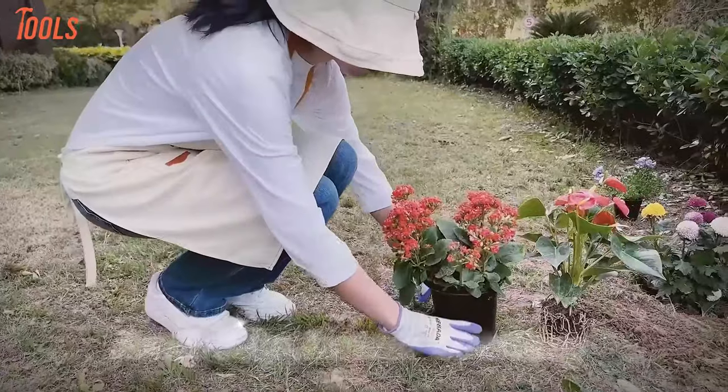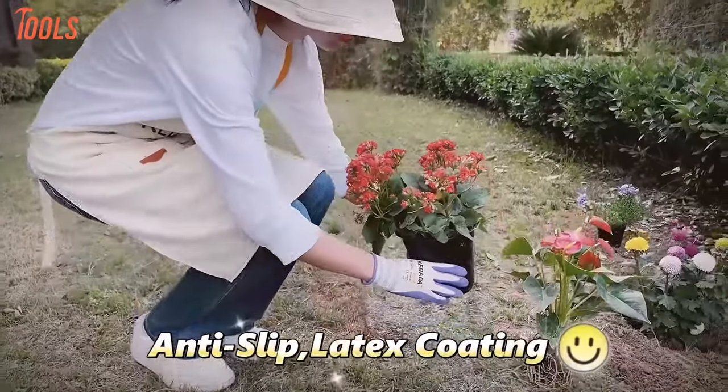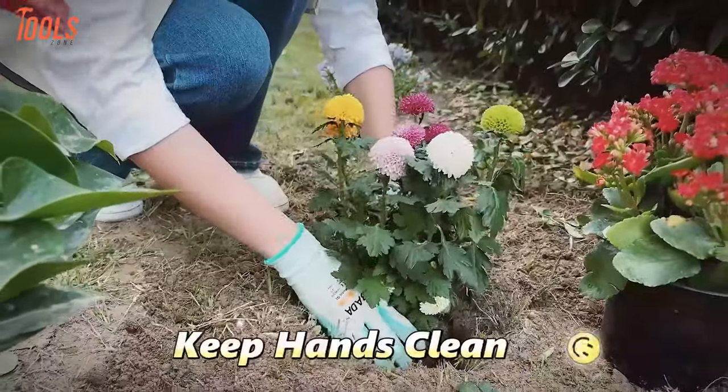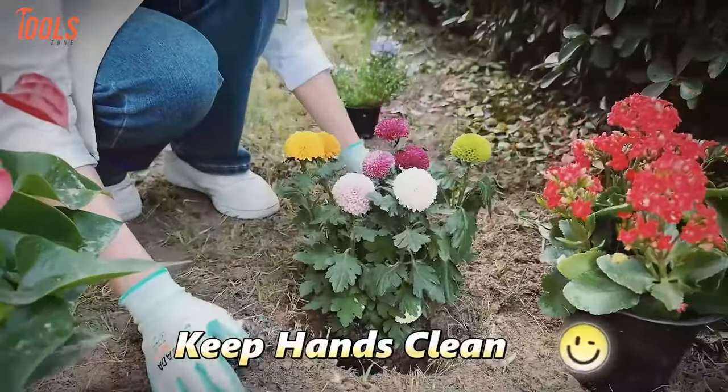With lightweight construction and durability from high-performance microfiber yarns, these gloves provide flexibility, reducing hand fatigue during various gardening tasks. Ideal for planting, potting, weed pulling, and more, they are machine washable, ensuring continued hassle-free use. The Cabeda Gardening Gloves make for a perfect and thoughtful gift for women who love gardening.